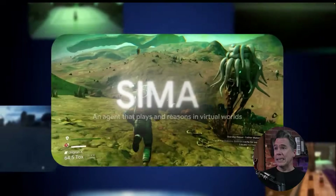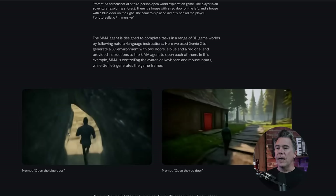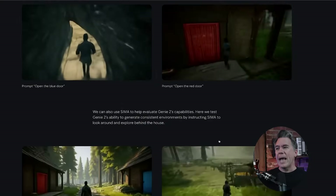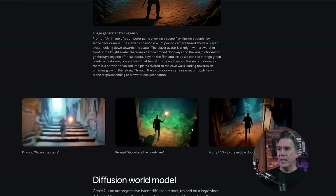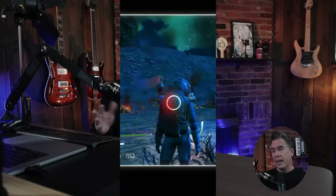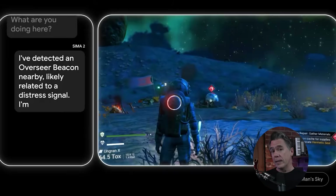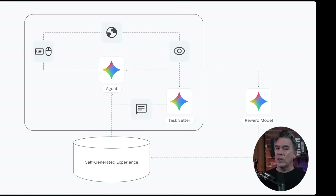Google have released their research on SIMA 2 — Scalable Instructable Multi-World Agent. It's a shame we couldn't get a B in there; we'd have Simba, though we'd probably get in trouble with Disney. We got a look at SIMA 1 when Genie 2 first appeared on the scene — you could essentially prompt a character in a generated image game to take actions like go behind the house, turn around, go up the stairs, go to where the plants are, go to the middle door. Now, with SIMA 2 given a bit of a brain transplant with Gemini, it's less about taking instructions and more about figuring out how to accomplish goals within a world setting.